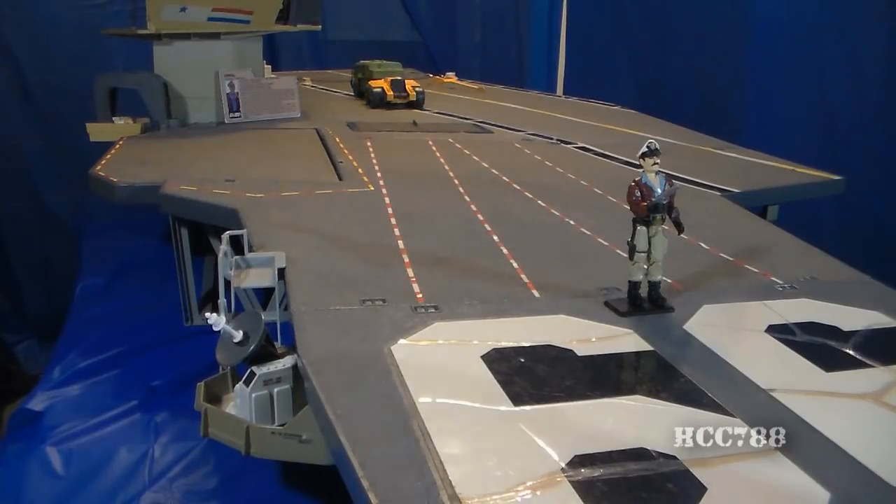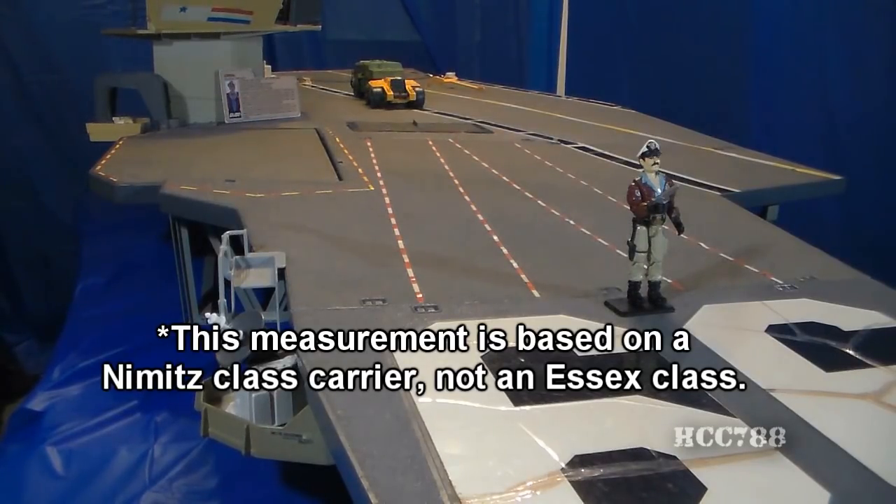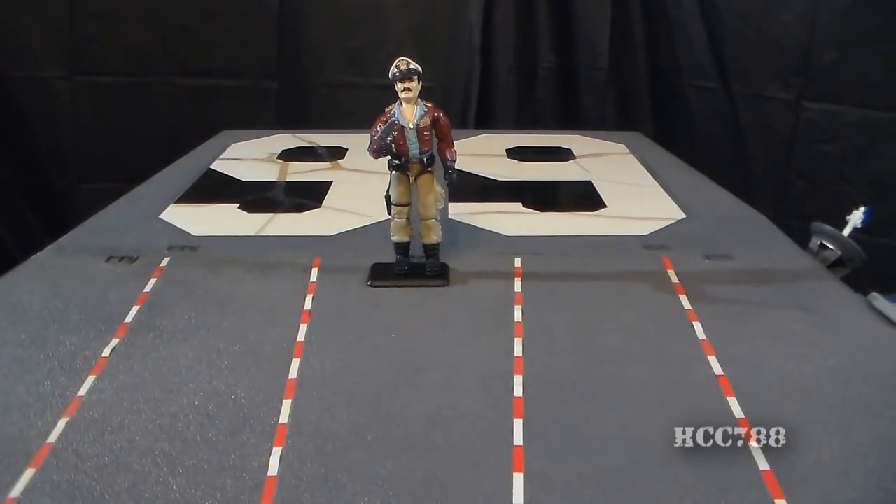G.I. Joe action figures are at the 1/18th scale, and this aircraft carrier, despite being really big at 7.5 feet long, is still underscaled for a real aircraft carrier. If a real Nimitz-class aircraft carrier were scaled down to 1/18th scale, it would still be over 60 feet long. Since the USS Flag is supposed to be an American aircraft carrier, it has CV number 99 — CVN 99, since it would be nuclear-powered. All U.S. aircraft carriers are given CV numbers in the order they were commissioned. At this time, the U.S. Navy has planned up to CVN 80, so there is no real CVN 99 at this point.